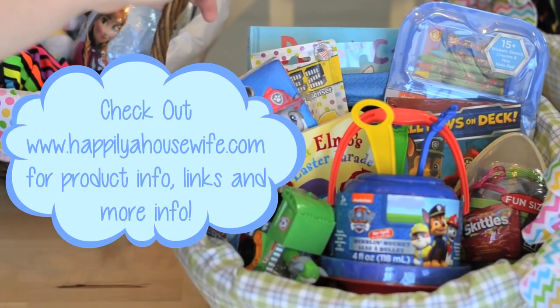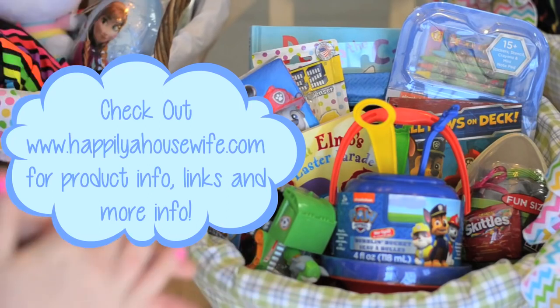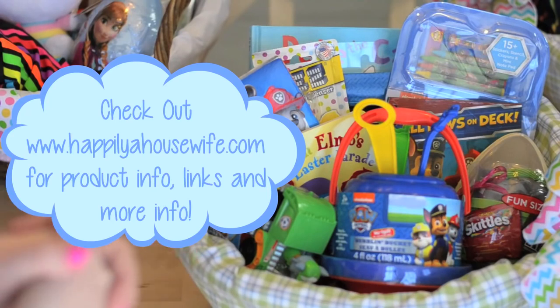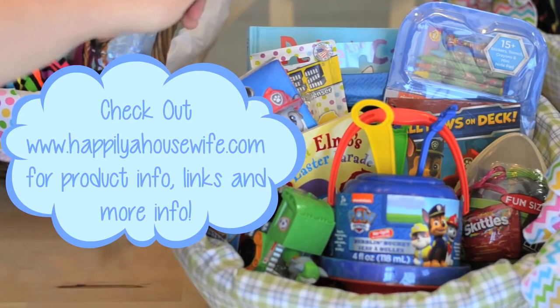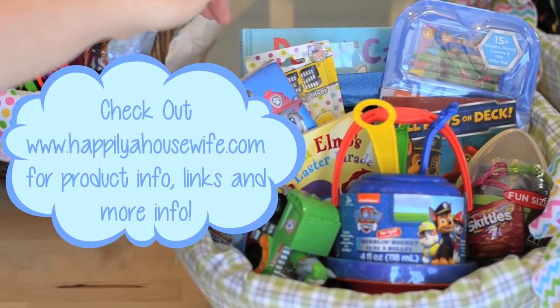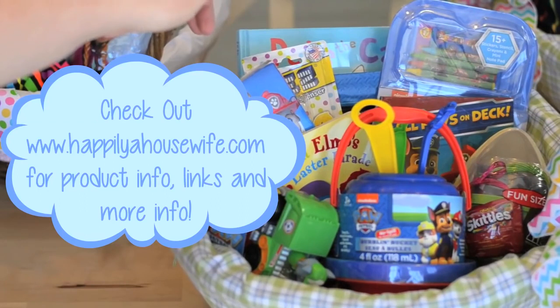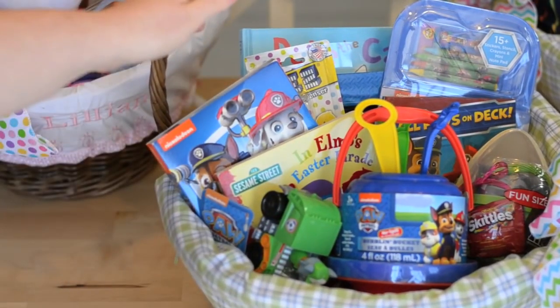That's going to do it for the kids' Easter baskets this year. If you have any suggestions, leave them in the comments below — what you fill your Easter baskets with every year, or if you have your own video showcasing your child's Easter baskets, please leave the link below so we can all help each other come up with ideas. I hope you guys enjoyed! If this is your first time here, please click the subscribe button — I'd really appreciate it. Talk to you all next time. Bye everyone!